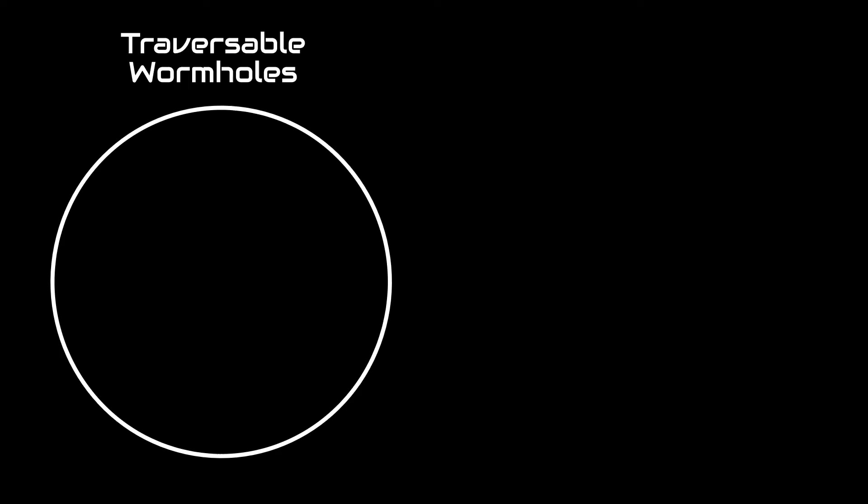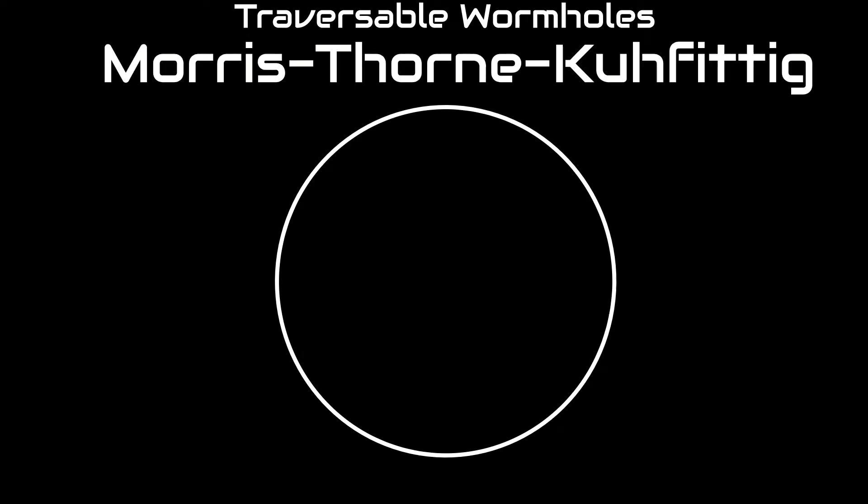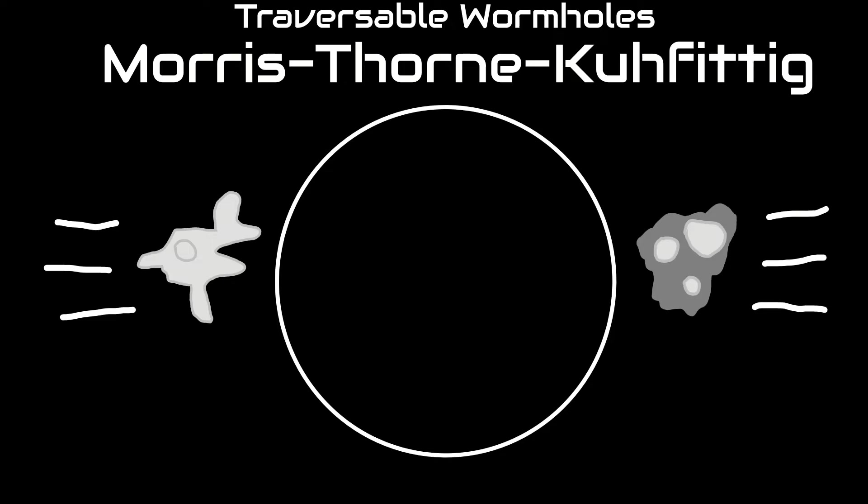There are two types of wormholes that are commonly used in the Terrigens sphere: traversible wormholes and calm wormholes. Traversible wormholes, also known as Morse Thorn Cuff Tick wormholes, are large and are used to transport ships and large physical objects, while calm wormholes are used to transport data and information.